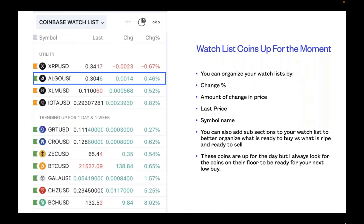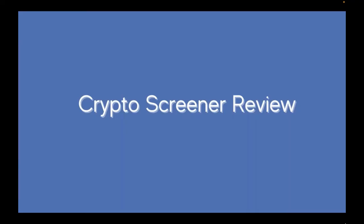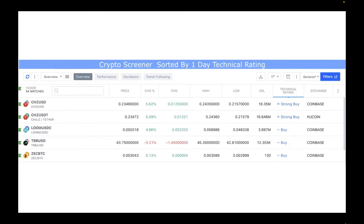You want to organize a watch list to keep track of coin movement. Organize it by percentage of change, amount of price change, last price, and symbol name. You can add subsections to your watch list to organize what's ready to buy versus what is ripe to sell. I organized this crypto screener by the one-day technical rating and by green flags — pulling anything on my watch list with a green flag, then organized by technical rating with strong buy at the top.